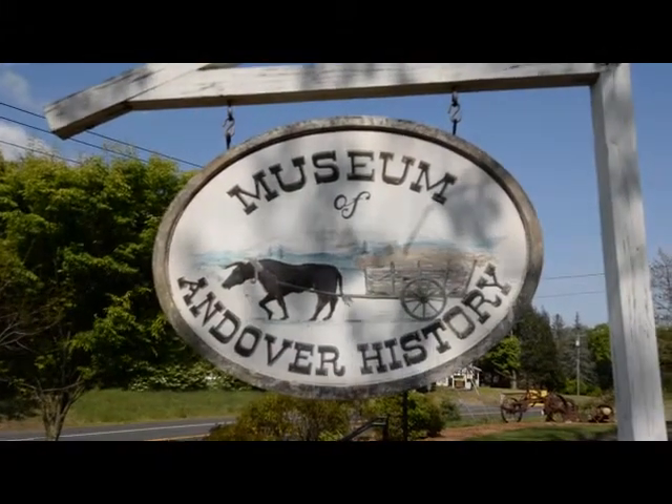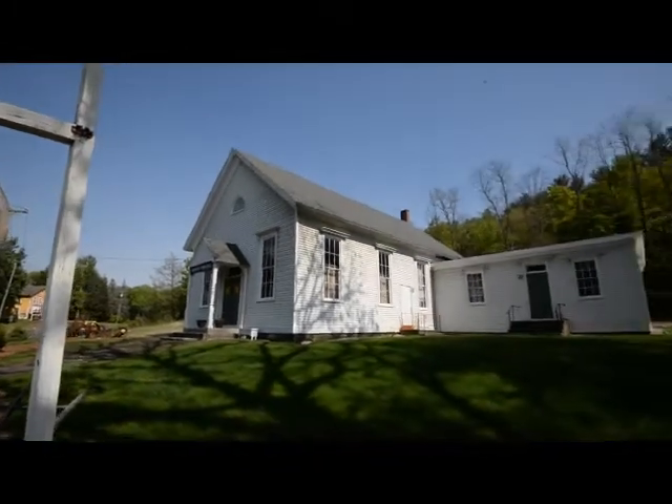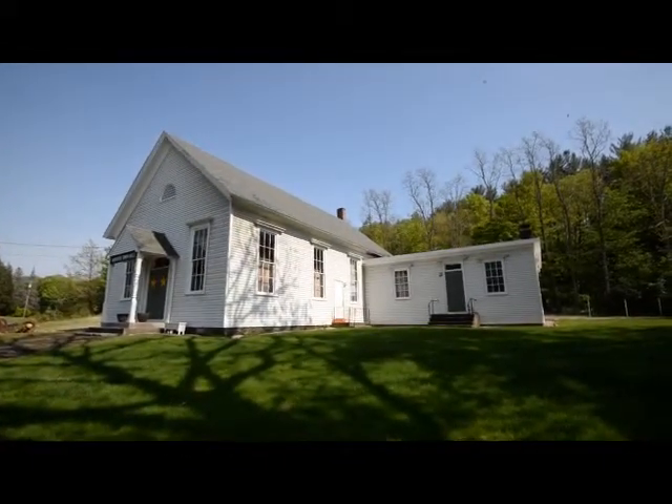Welcome to the Museum of Andover History at the Old Town Hall in Andover, Connecticut. Hello.